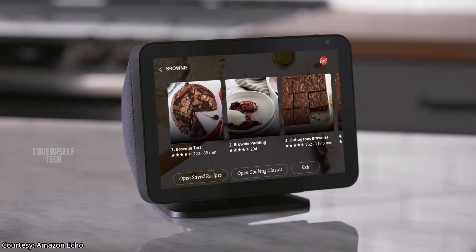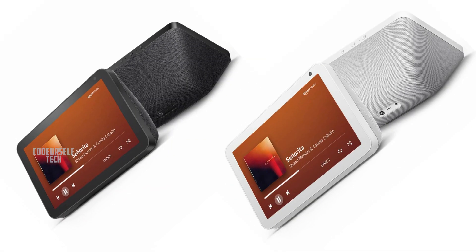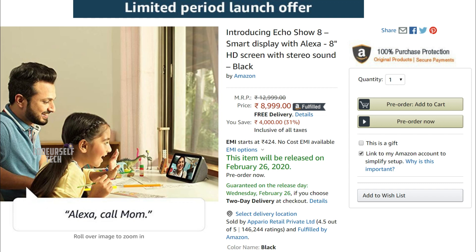The new Echo Show 8 comes in two color options, black and white, and comes at a launch offer price of 8,999. You can find the purchase link in the description below.